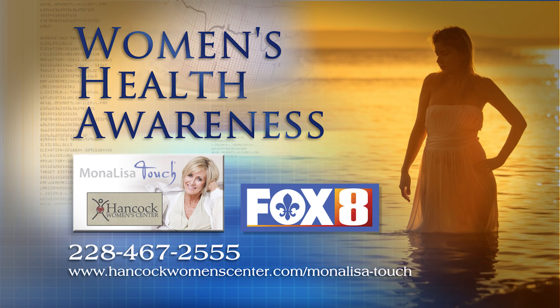The Mona Lisa Touch is a fractional CO2 laser that causes some slight thermal injury to the vaginal canal. This injury causes the tissue to repair and makes new collagen, elastin, and fibrin that restores the tissue to its premenopausal state.